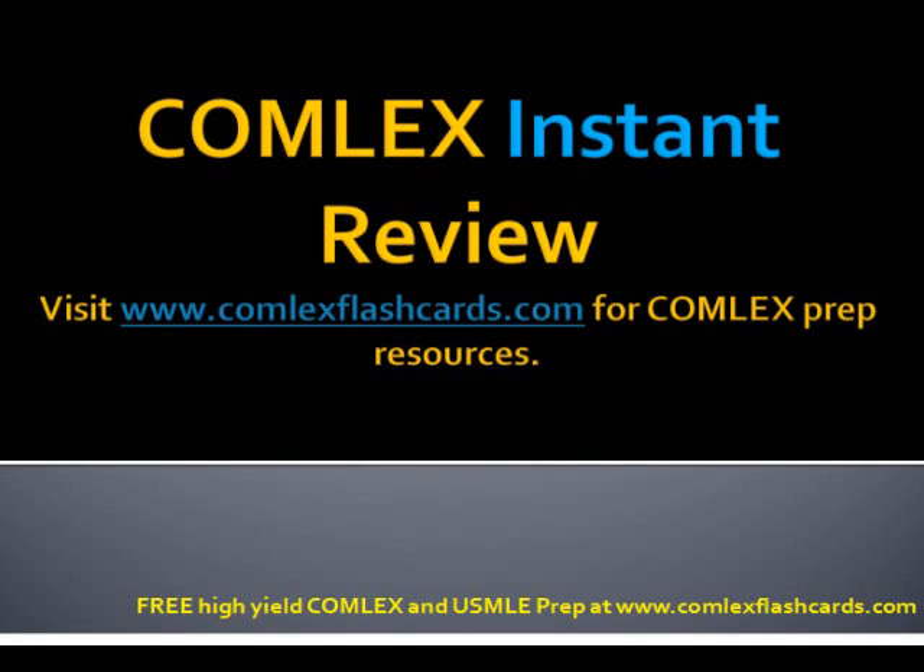Hello and welcome to the Comlex Instant Review. Please visit ComlexFlashCards.com for complete Comlex prep resources as you prepare for the Comlex Board Exam. Today's topic is going to be chronic granulomatous disease.